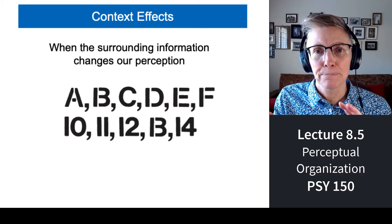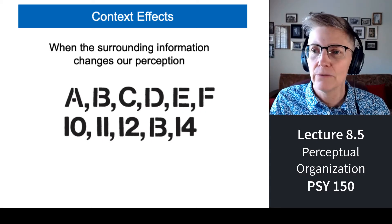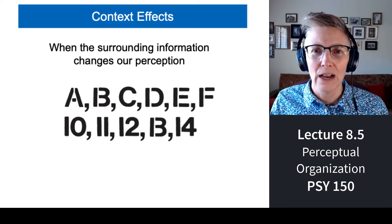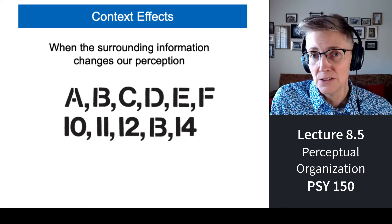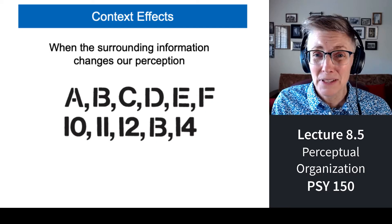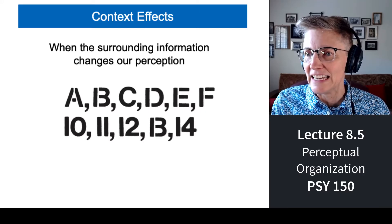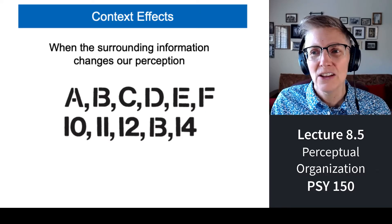Another way top-down processing changes our interpretation is context. I can show you the exact same stimulus surrounded by different things, and it will change right in front of your eyes. For example, I have A, B, C, D, E, F — and 10, 11, 12, 13, 14. The letter B and the number 13 are identical shapes, but no one reads the sequence as A, 13, C, D, E, F or 10, 11, 12, B, 14. That's because the surrounding context changes our perception.